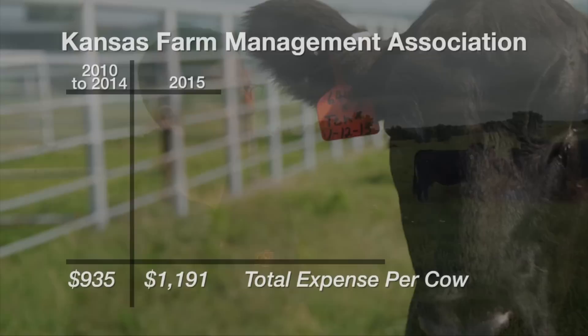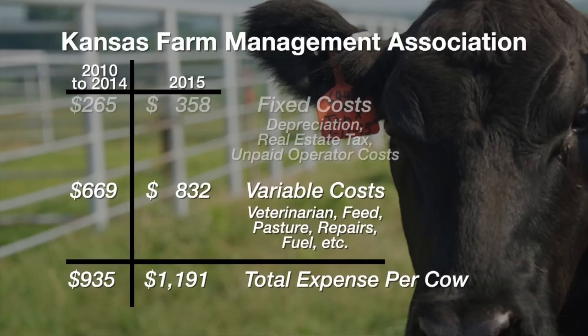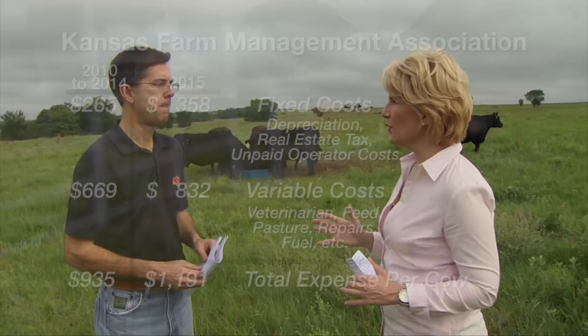The total was $1,191. Of that, $885 are variable costs, which of course includes veterinary, pasture, feed, and so on. The fixed costs — which include depreciation, real estate, unpaid operator labor, and other interest charges — are about $358 of that $1,191. Almost every category has gone up substantially. We said the increase was from $935 to $1,191. The pasture category, the feed category, the veterinary bill increased some, and the interest amount increased some because land prices are more expensive than they used to be.